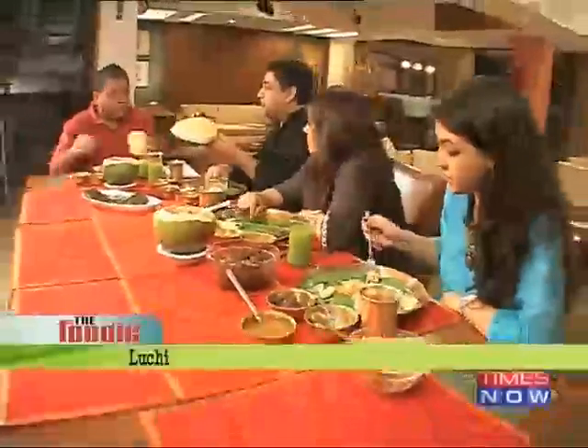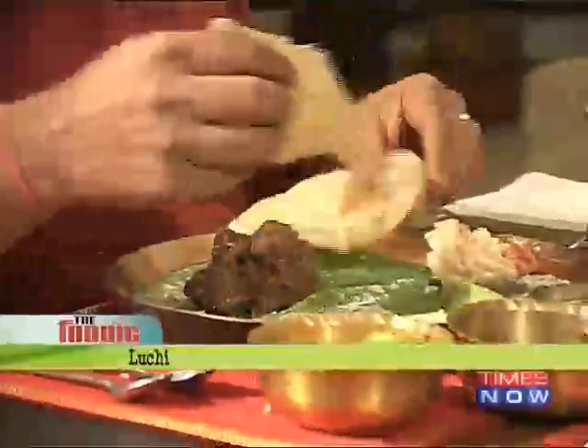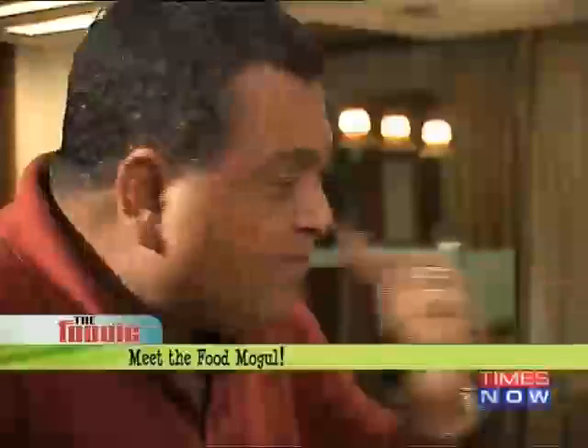That sounds very nice. And I will eat it with the luchis. There are no spices like haldi or jeera — nothing like that. It's only onion and ginger. I don't need to go to Calcutta at this rate. I don't need to go to Calcutta.